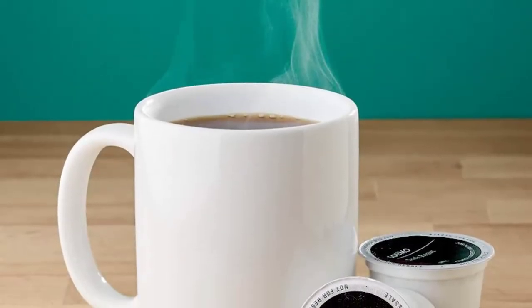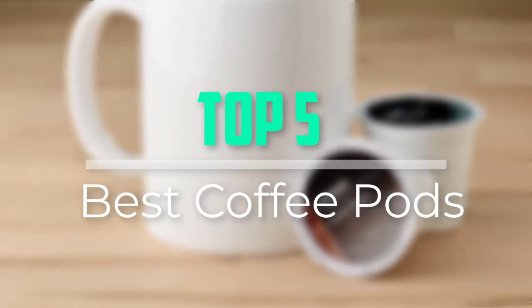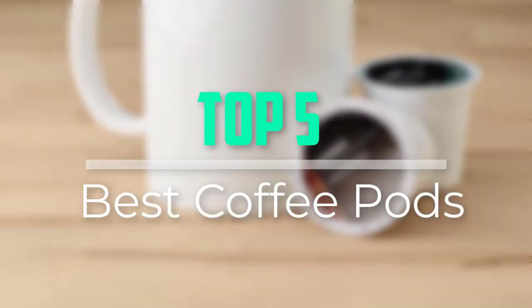Hello everyone, welcome back to our new video. In this video, I will give you more information about the top 5 best coffee pods that are available on the market.